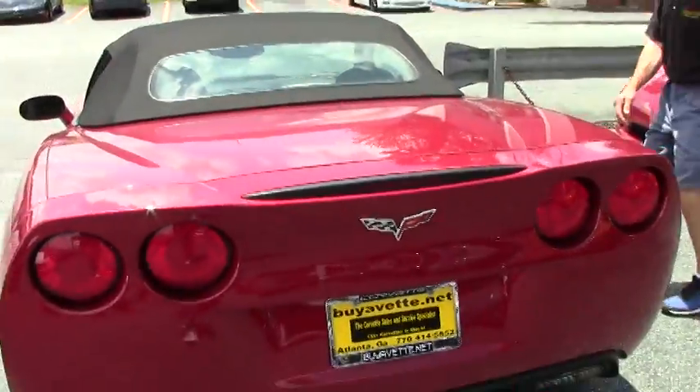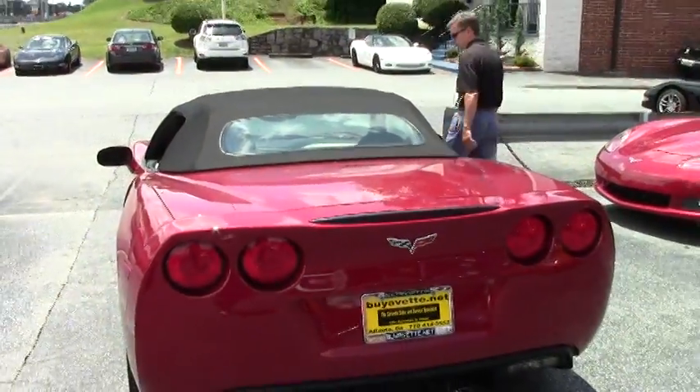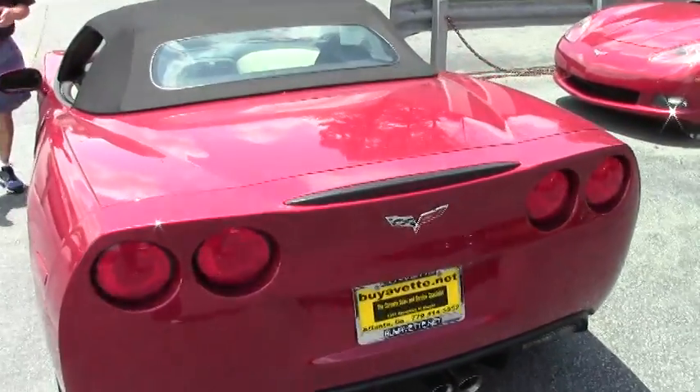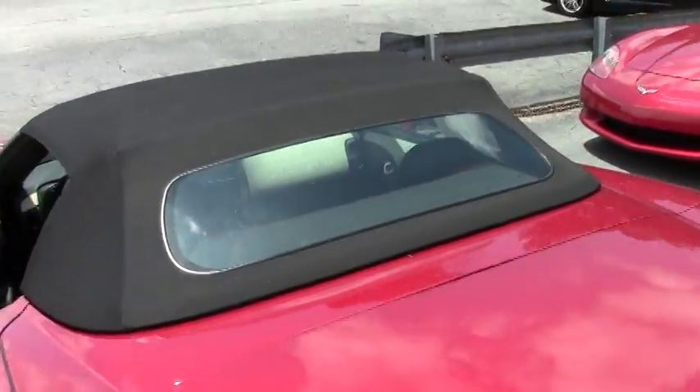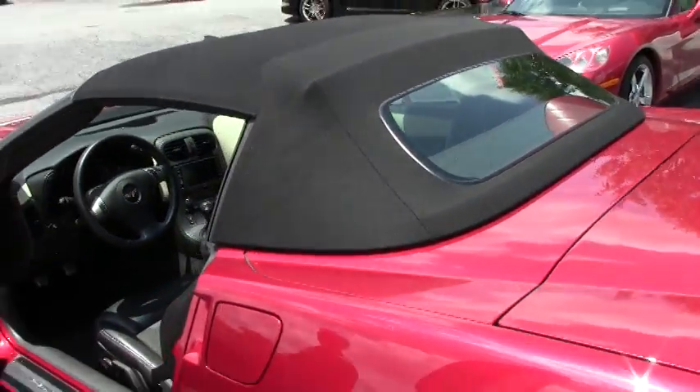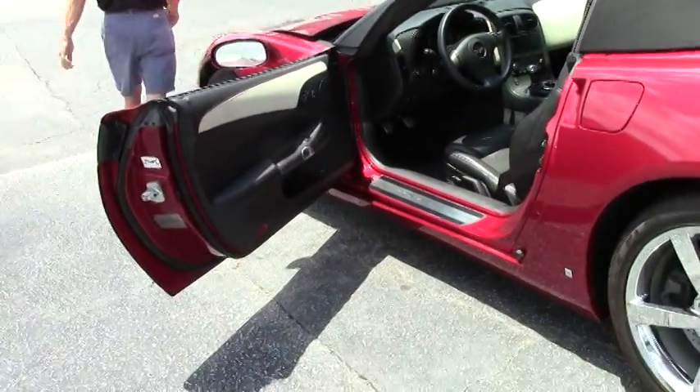As we walk around and take a look at this car, you can just see the luster of the paint — excellent shape. Take a look at the interior. The top is in very, very good condition. It's like a brand new Corvette.